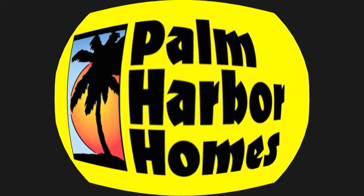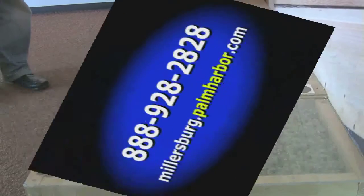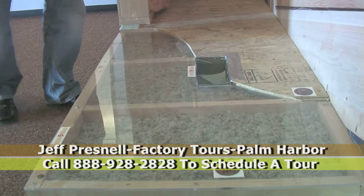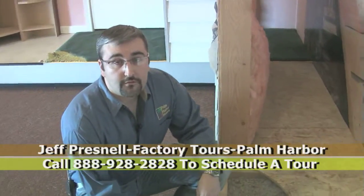Palm Harbor Homes, your home. One of the things that we do differently at Palm Harbor Homes is that we use oriented strand board for all of our subfloors.